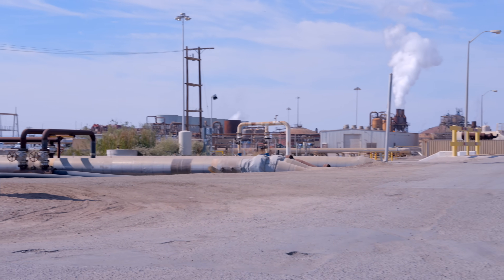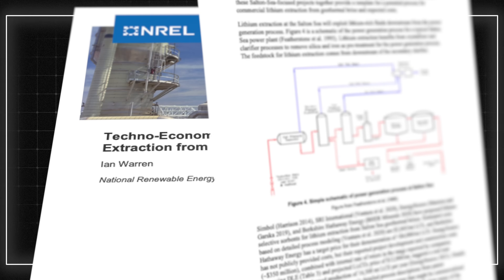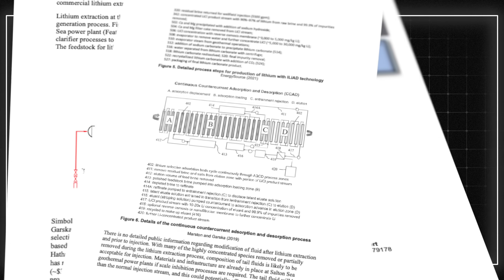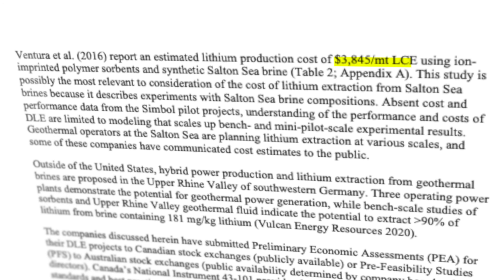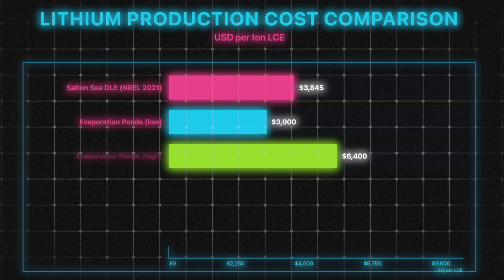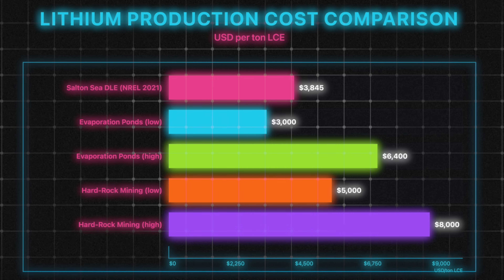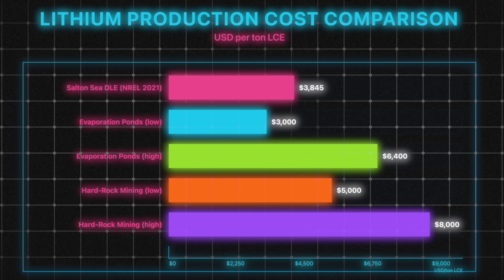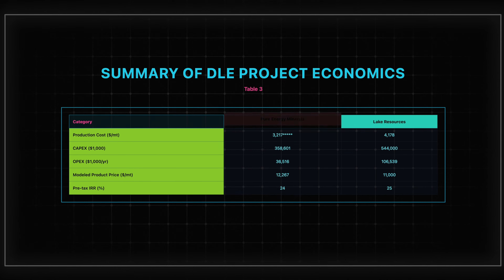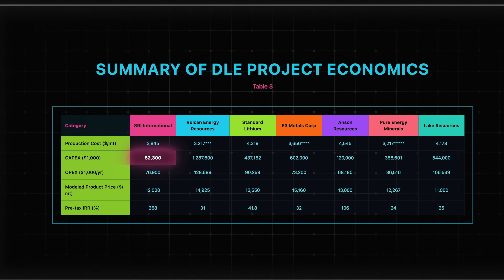The reason this is happening now is because the economics are just unbelievable. A 2021 study by the National Renewable Energy Laboratory analyzed the DLE process being developed here for Salton Sea brine, and their estimate is about $3,845 per ton of lithium carbonate equivalent. For comparison, traditional evaporation ponds cost between $3,000 and $6,400 per ton, and energy-intensive hard rock mining costs between $5,000 and $8,000 per ton. So DLE right now is in line with, if not cheaper than, existing methods. But the operating cost isn't even the best part.